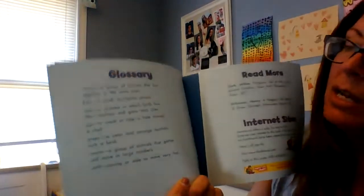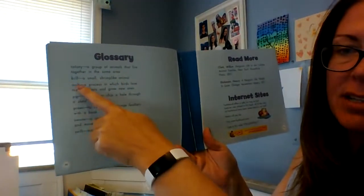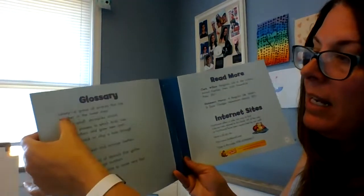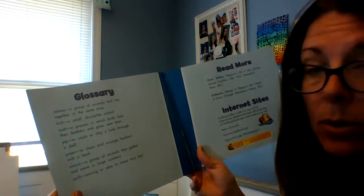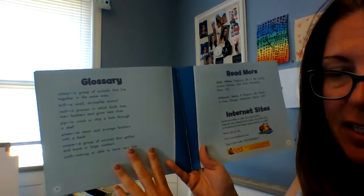Boys and girls, I also wanted to show you one of our nonfiction text features that we've been learning about in school and that I want you to continue to notice when reading at home: a glossary. A glossary is usually at the back of a nonfiction book and it gives important words from the story and tells you what they mean. Some of these words I stopped and told you their meanings while we were reading, like colony — a group of animals that live together in the same area — or krill, a small shrimp-like animal. There are also other neat words like swarm or molt. I wouldn't be surprised if somebody wondered what molt meant. You can find the glossary at the end of this nonfiction book.